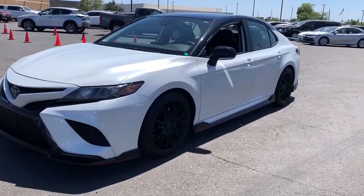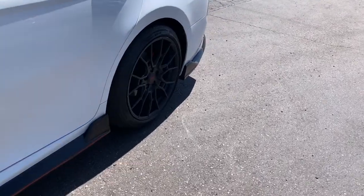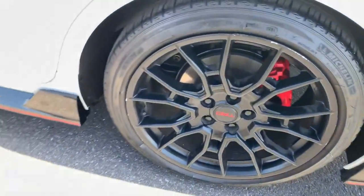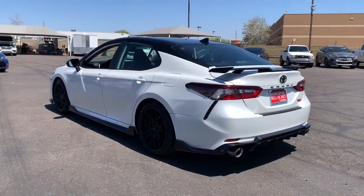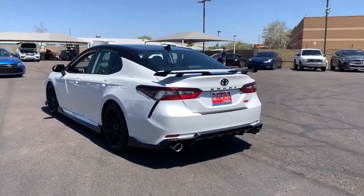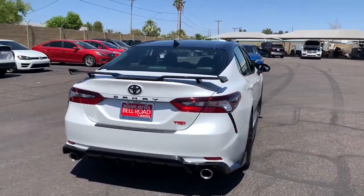You will love the features of this 2021 Toyota Camry. This vehicle still has fewer than 25,000 miles on the clock, so it won't last long. At the end of the day, it should be about what your car can do for you, not the other way around. This elegant and efficient Toyota Camry puts you and your passengers at the center.